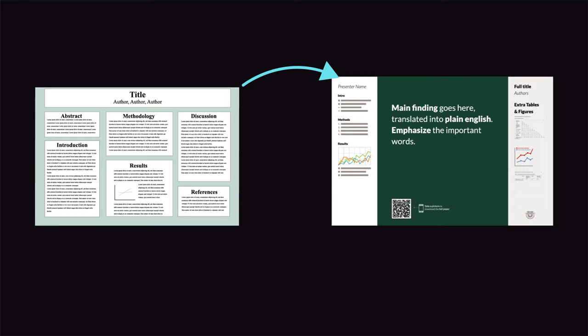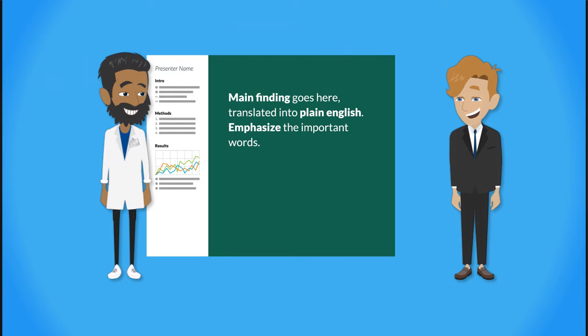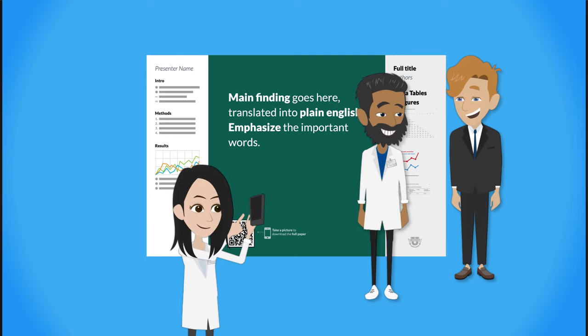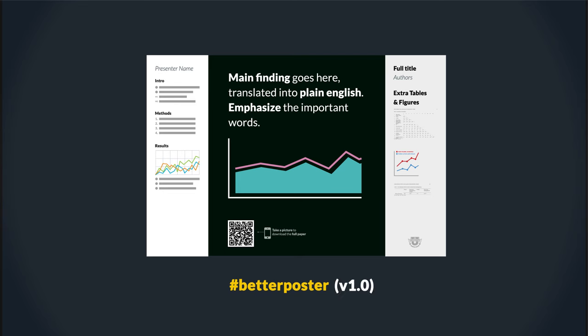So last year I took a shot at creating a new default layout for scientific posters. It looks more like a billboard and it works like this. You can't help but learn the main finding as you walk by. Or you can stop and skim a sidebar for a minute. Or you can talk to the presenter for a few more minutes and he has his own sidebar to present from. Or you can just scan a QR code, get a copy of the whole paper, and move on to other posters. And you can buff up your hero area with key figures and graphs. We called this the Better Poster version 1.